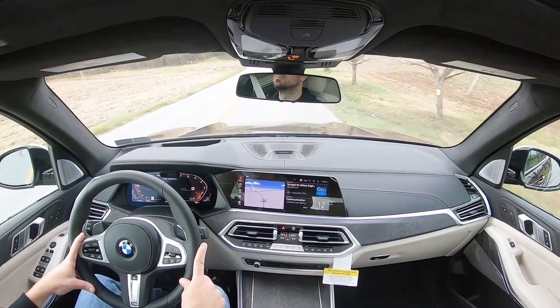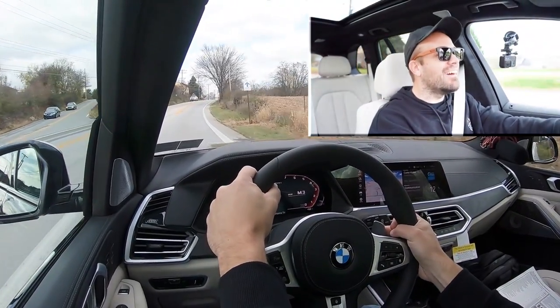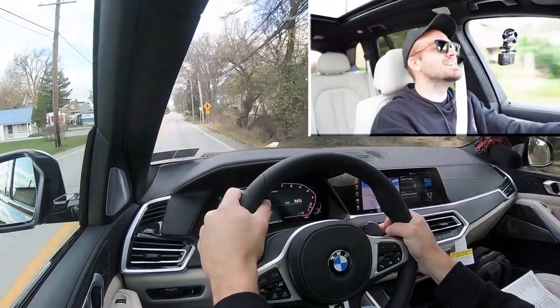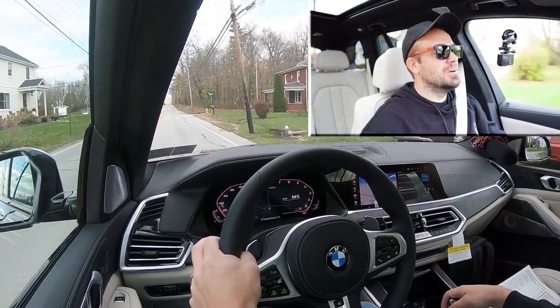Let's put the paddle shifters to the test first and see how quickly they react. While sitting at a red light, I want to mention there is a full manual shift mode — just slide the shifter all the way back to the left and it's going to display what gear you're in on the digital gauges. We're set up in sport driving mode. Go! Oh gosh, oh man — this thing is just so nuts, I freaking love it! That was insane.